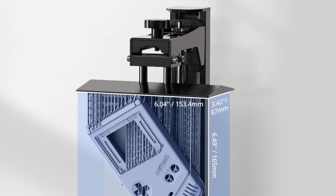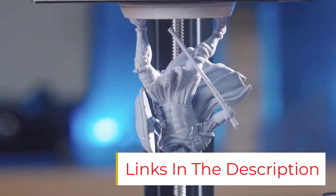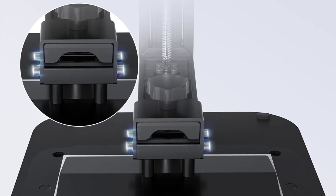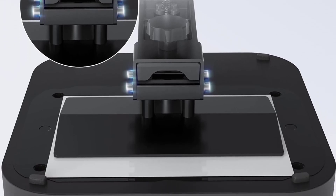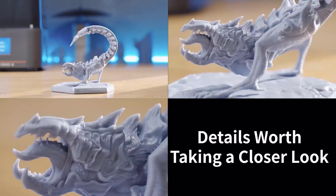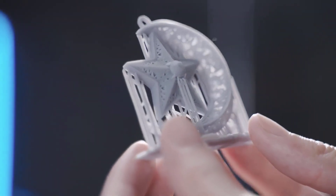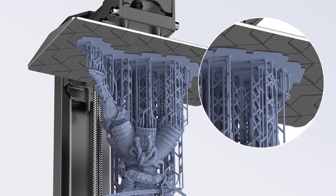Advanced light source technology. Powered by Anycubic Light Turbo Matrix Light Source Technology, this system provides stable, balanced, and uniform illumination. This reduces layer lines and rasterization, ensuring ultra-smooth surfaces and exceptional model clarity. Build size: 153.4mm x 87mm x 165mm — perfect for daily tasks and demanding projects, giving you more freedom to bring your ideas to life.